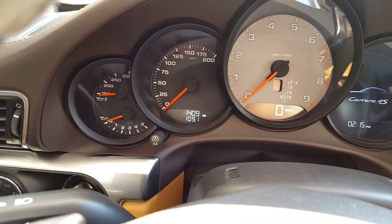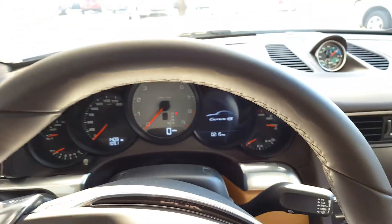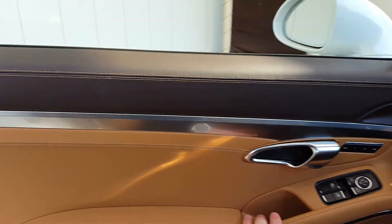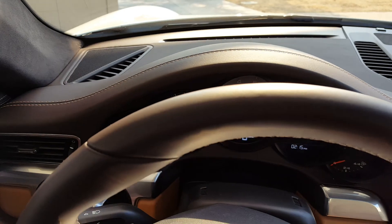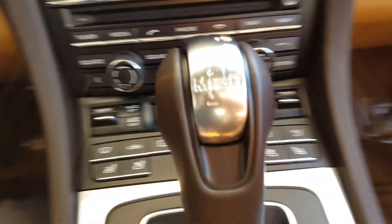Here is the odometer: 1,409 miles. And honestly, on the interior, everything's impeccable — nothing on the steering wheel, anywhere. Doors are fantastic, full leather, no nicks or scratches in them anywhere. Of course, you've got the Sport Chrono package, which will do wonders for your 0-60 time. But everything in here is as it was brand new — just impeccable.